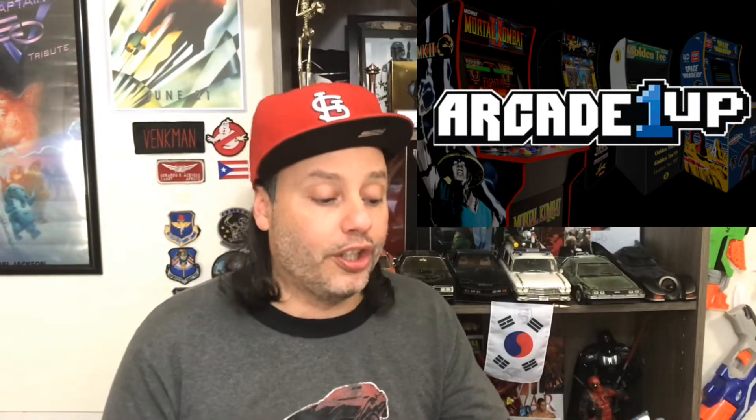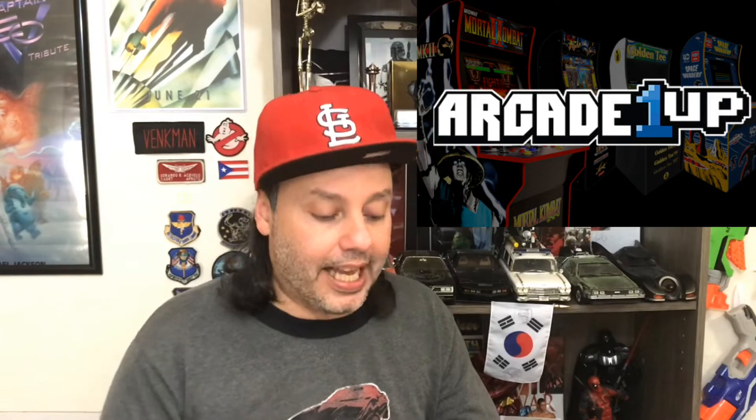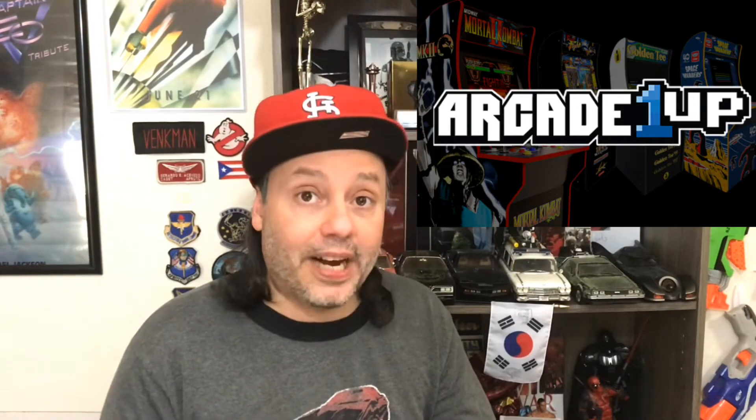I'm gonna read the article published today. It says Arcade 1Up introduces four new games for 2019 including Mortal Kombat. Arcade 1Up has announced a new set of arcade cabinets that will launch and catch the eye of the 90s gamer. Starting in February you'll be seeing new cabinets come to the line, including Mortal Kombat, Final Fight, Golden Tee, and Space Invaders.